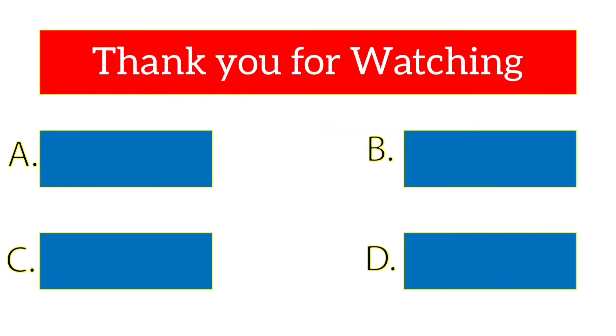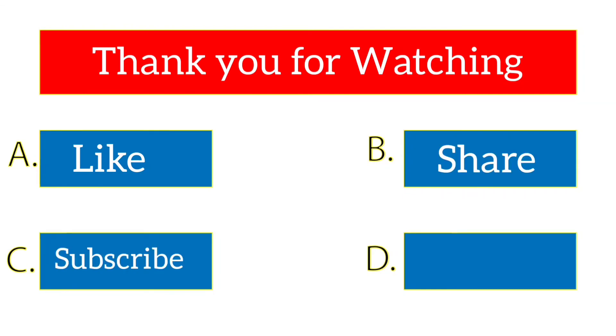Thank you for watching my video. For more videos, please subscribe to my channel and press the bell icon. Thank you.